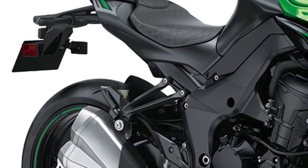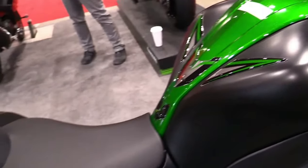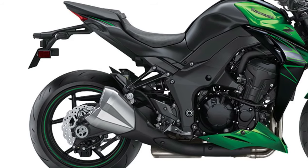The Z1000's aerodynamic bodywork not only enhances its visual appeal but also improves wind protection at higher speeds, reducing rider fatigue and increasing comfort during extended rides.